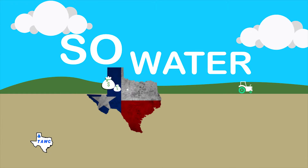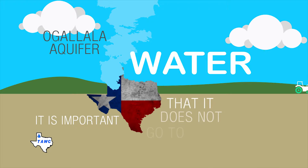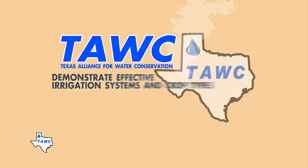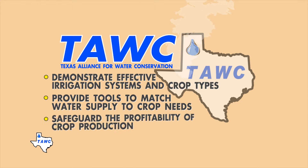Since the agriculture industry is dependent on the Ogallala Aquifer, it is important that it does not go to waste. The Texas Alliance for Water Conservation was established to demonstrate effective irrigation systems and crop types, provide tools to match water supply to crop needs, and safeguard the profitability of crop production.